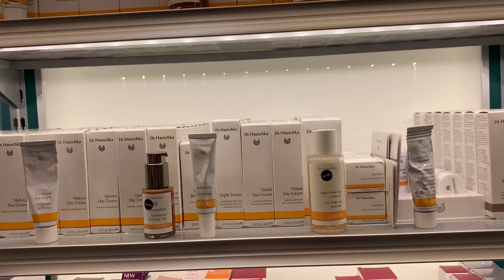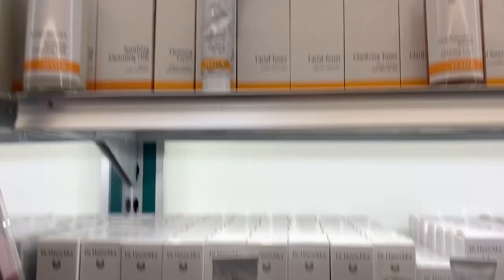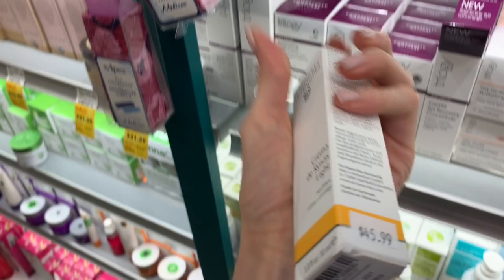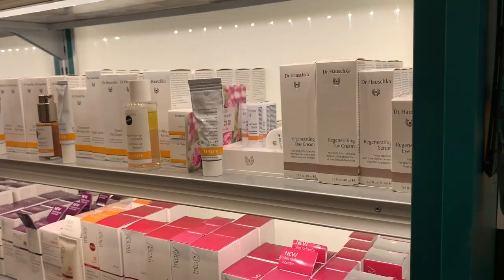I'm kind of turned off by Dr. Hauschka in general by how loaded with fragrance that formula was, and how most of his formulas are, and how pricey that product was. I know these are typically around like $40. The rose cream is like his all-star product, but $46 for one ounce — for prestige skincare, I think that's even a little high, honestly.